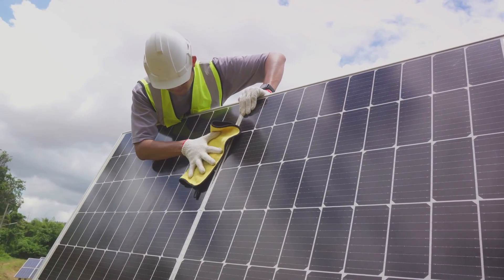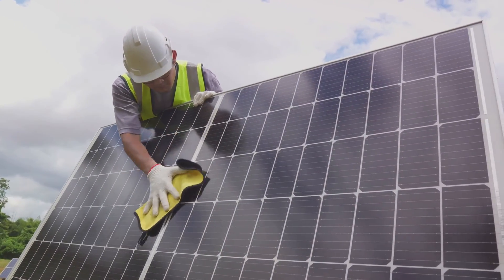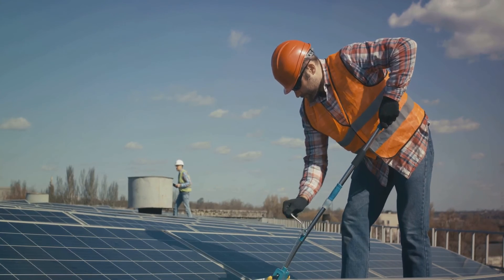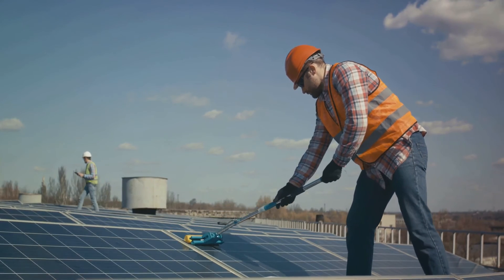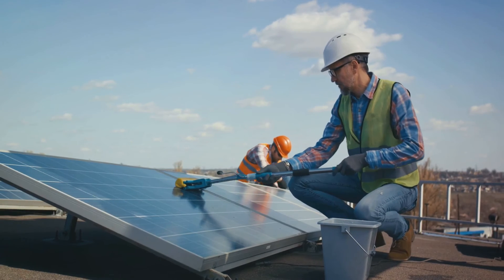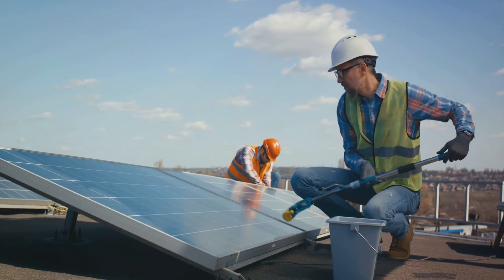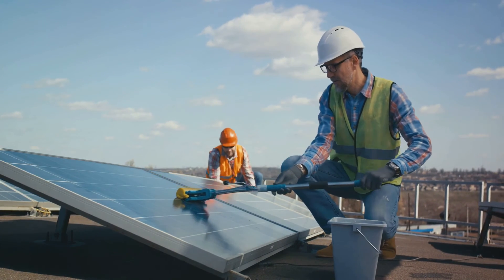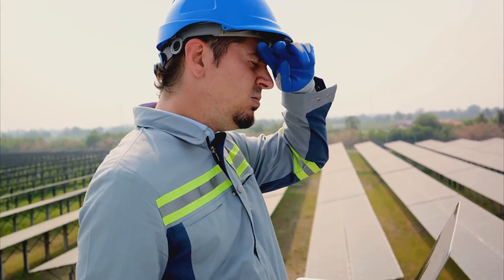Solar panels need to be clean — but when does the cleaning start? It starts right at the assembly stage. As soon as the solar farm is set up, the cleaning process begins. It's a way of measuring, testing, and drawing the first conclusions about the system's efficiency and effectiveness. The cleaning continues throughout the life of the solar farm. It's up to the operating service to determine the degree and frequency of solar cleaning, defining the minimum level of cleaning required to maintain optimal performance.